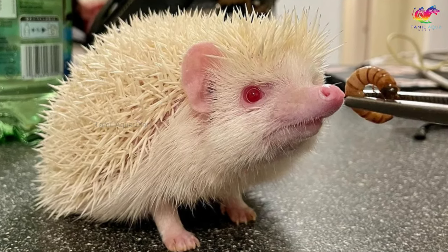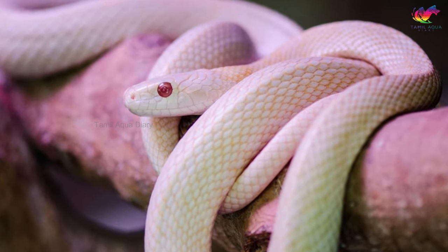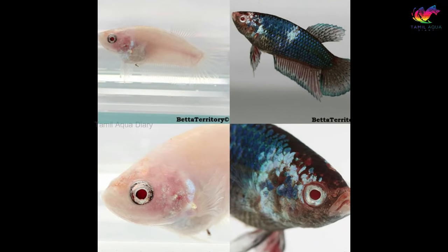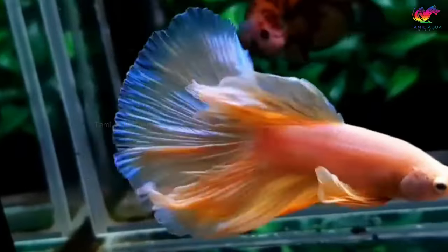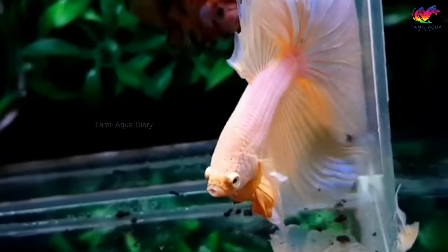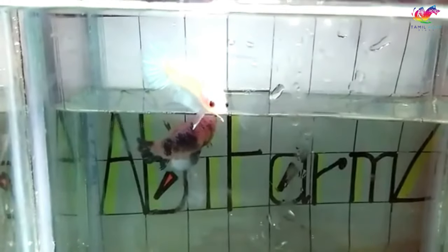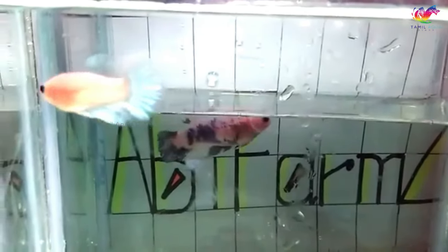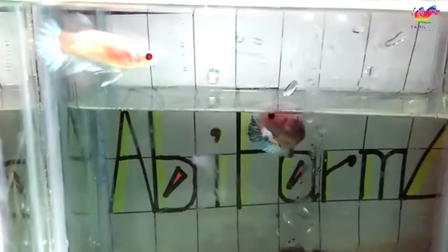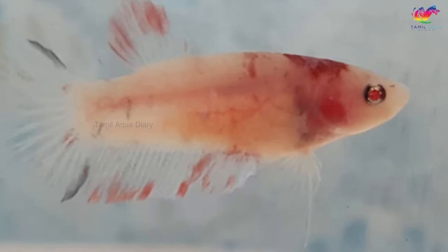Animals with albinism are more expensive to trade. The world's most expensive ball python was an albino and sold for a whopping $40,000. An albino betta fish should not cost you that much. However, keep in mind that due to their rarity and the fact that they cannot be bred, they will likely be at a much higher price. Also, albino betta fish come with a high risk of health problems and a shorter lifespan. They are commonly known for skin cancer and blindness, making it unlikely for them to reach adulthood.